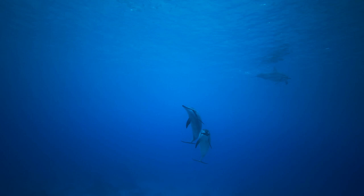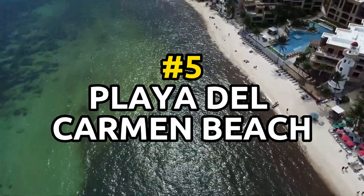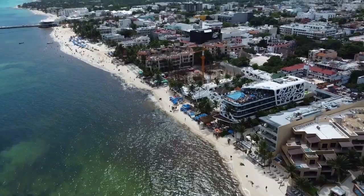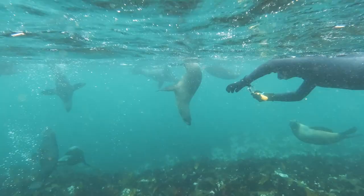Number five: Visit the Playa del Carmen beach. The beach is a perfect spot for swimming and sunbathing as you listen to the soothing sounds of the ocean. It is also a great spot for other water activities such as parasailing, jet skiing, and stand-up paddleboarding for those seeking more adventure.